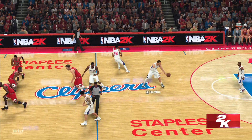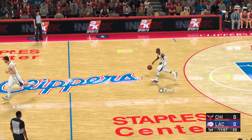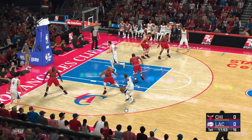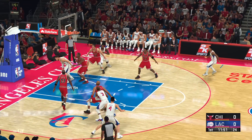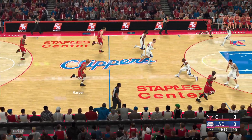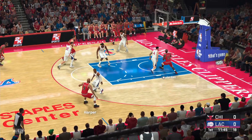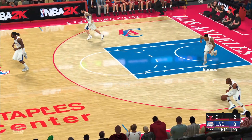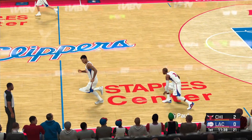The Clippers win the tip. Let's take a look at the Chicago Bulls starting lineup. Griffin drives to the paint, and Rodman with the rebound. Jordan with the bucket, setting an aggressive tone early and challenging the heart of that defense.